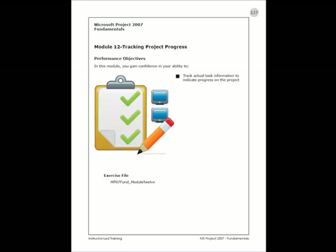Let's move on to Module 12, Tracking Project Progress. Now that we have our schedule built, our resources allocated and assigned to the appropriate tasks, we've been working with our calendars and resolving overallocations, it is now time to start tracking the project progress. In this module, we'll be tracking actual information and monitoring our progress.